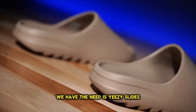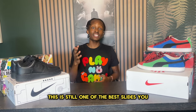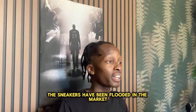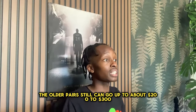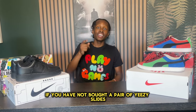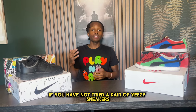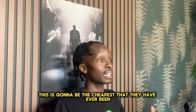Number two we have the Adidas Yeezy Slides. Yes, Adidas discontinued these slides, but this is still one of the best slides you can get, and on the resale market you can find them for around $60. Because of the recent split between Adidas and Yeezy, the sneakers have been flooded in the market, causing prices to drop — you can find these slides for about $70 to $80, though older pairs can still go up to $200 to $300. If you have not bought a pair of Yeezy slides I definitely recommend it, as there is definitely a reason why this is one of the best-selling Yeezys of all time. Buy them pretty soon because I believe this is going to be the cheapest they have ever been.